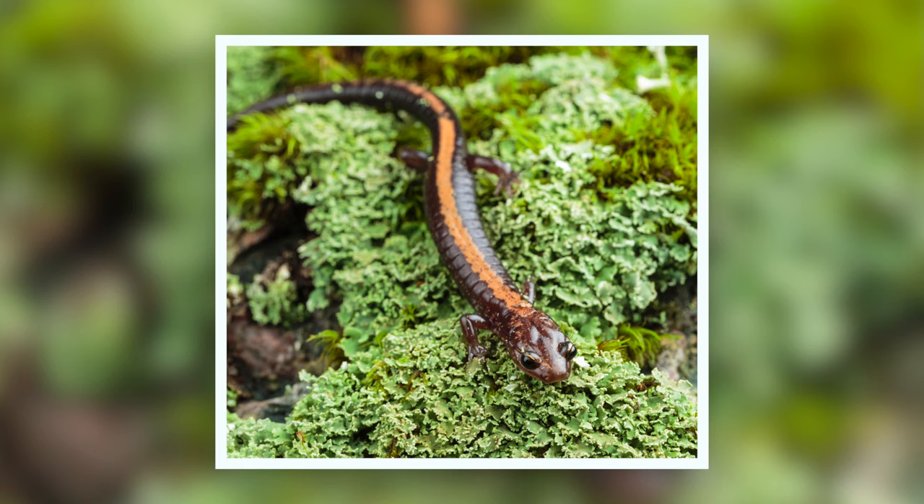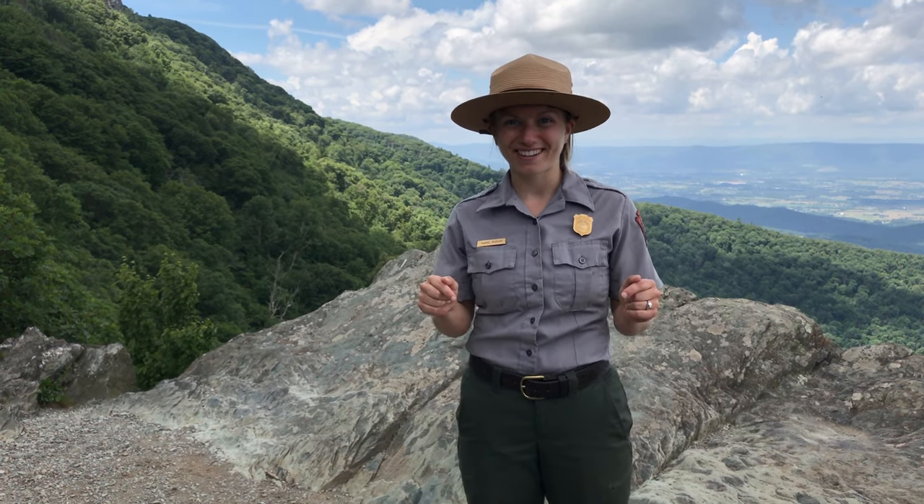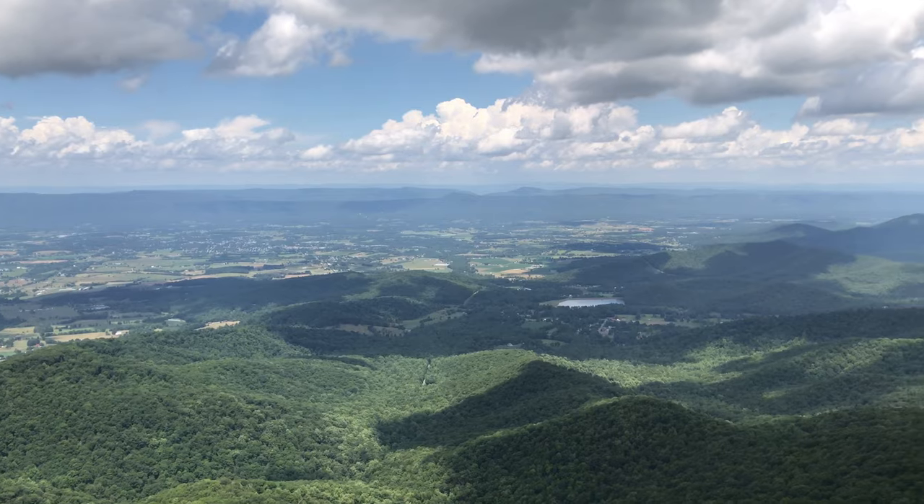The Shenandoah salamander is extra special and important to Shenandoah National Park because it is endangered, meaning that there aren't very many of them in the world, so they're protected. It's also endemic, which means that it only lives in one place in the entire world — right here in Shenandoah National Park. The Shenandoah salamander lives only here.